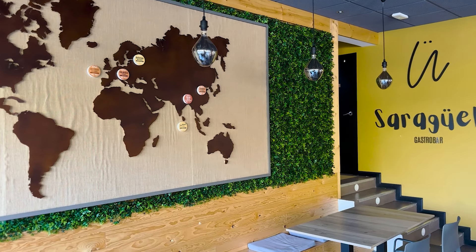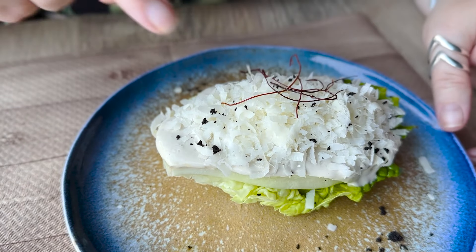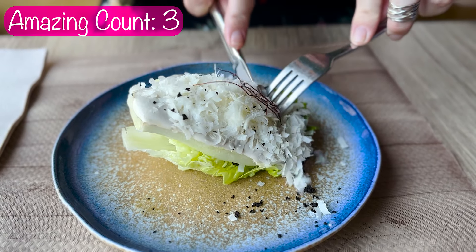Our first course has arrived. I have the Caesar salad — it looks amazing. The tiny baby romaine little lettuce head, super cute, with saffron on the top. That's going to be amazing. It's a real Caesar with real anchovies. I can tell — it's a strong anchovy flavor, but I like it.